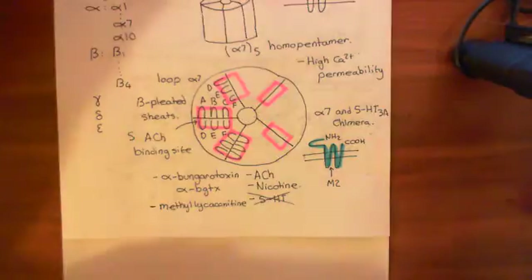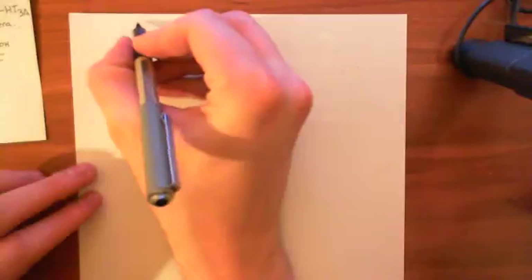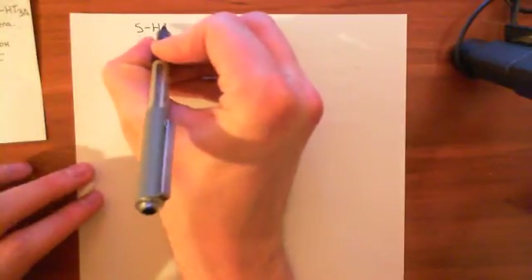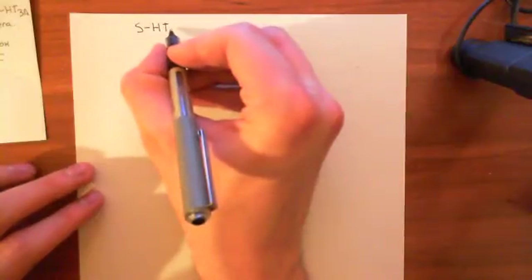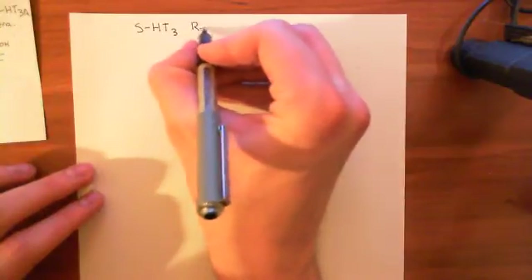The antagonists of the 5-HT3A homopentamer will also be ineffective against the chimera receptor we've made. The 5-HT receptor antagonists are going to be discussed in a moment when we discuss antiemetics, because that is what these 5-HT3 receptor antagonists are used for.